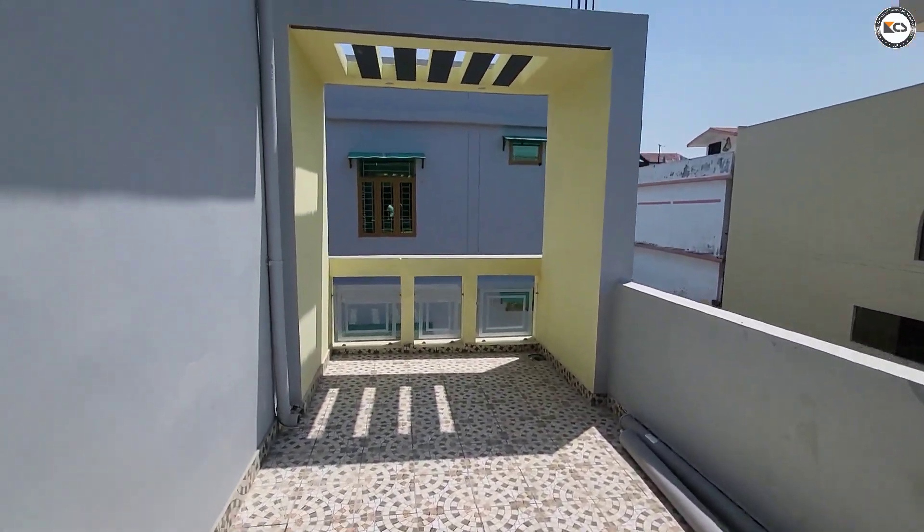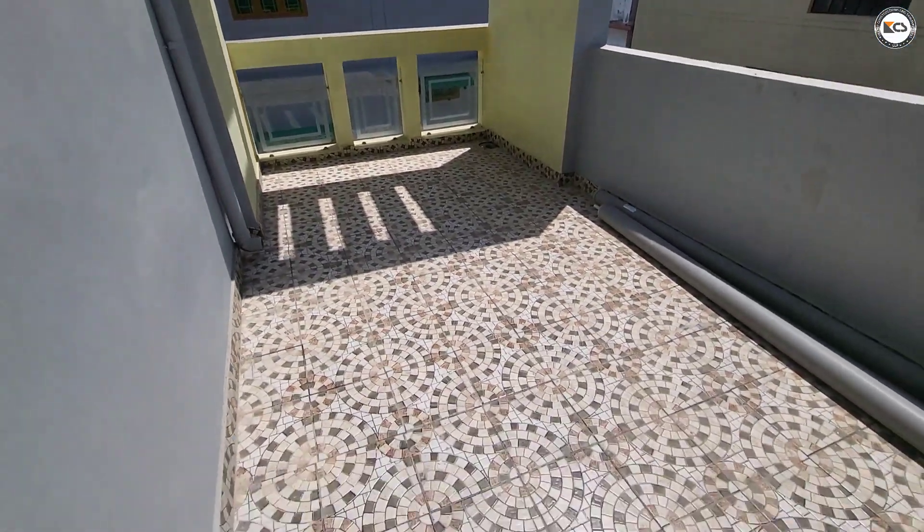You will get the terrace outside. There is tile cover in the terrace.